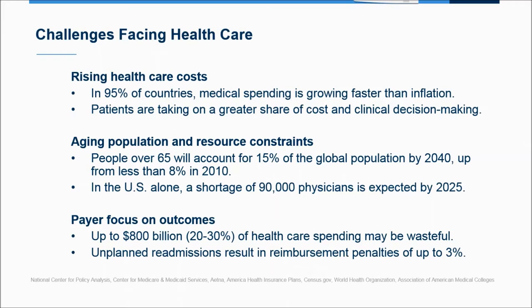What that means is healthcare spend is taking up a larger share of the national pocketbook. We also see an aging population in the United States and in developed countries, where patients over 65 — who account for a disproportionately large amount of interventional activities — will double from 8% in 2010 to 15% in 2040. In the U.S. alone, we see a physician shortage of 90,000 physicians. Finally, payers are increasingly focused on value-based reimbursement and removing waste from the healthcare system.